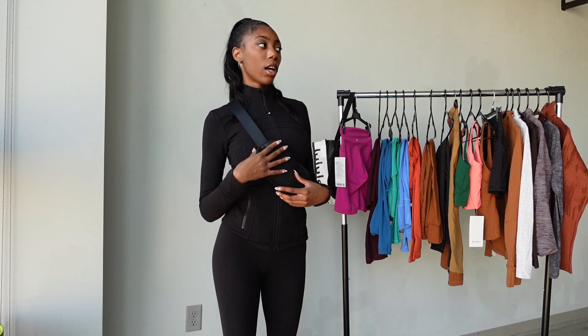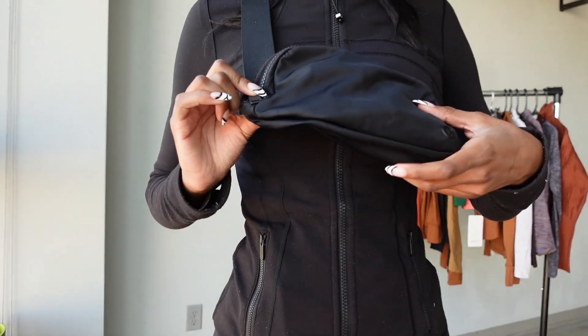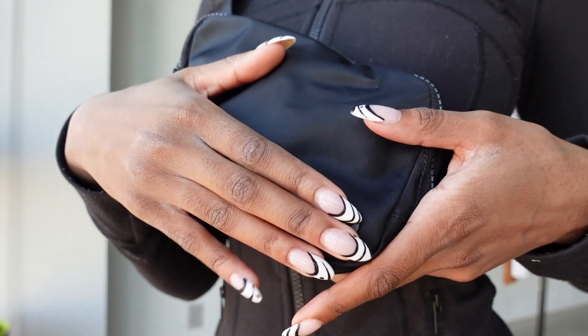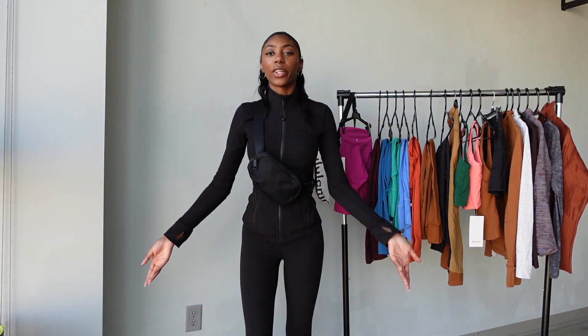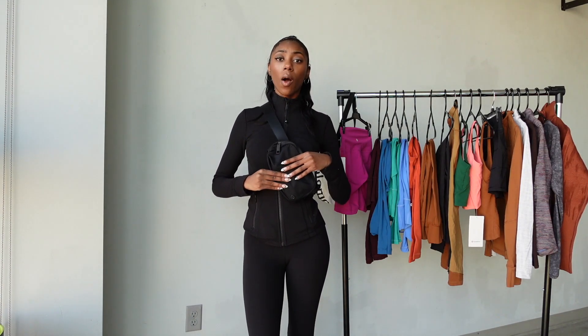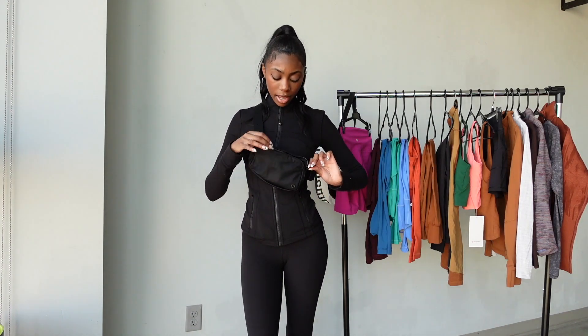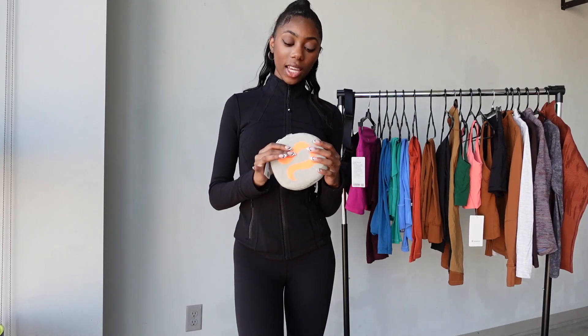I love how black and sleek it looks — I wear a lot of black so it goes with everything. The Lululemon symbol is small and matte black, which I love because you don't always want to be showing off the brand. The bag stretches wide, it's super soft, and the zipper never gets caught. It can carry a lot so I'm really happy with this purchase.